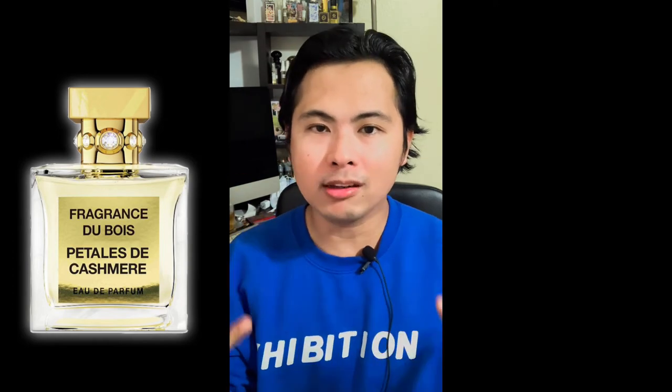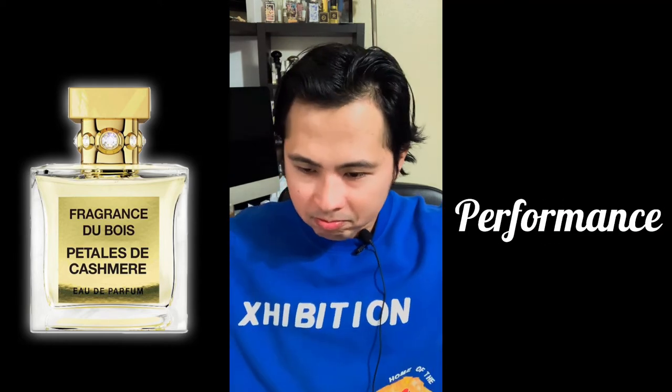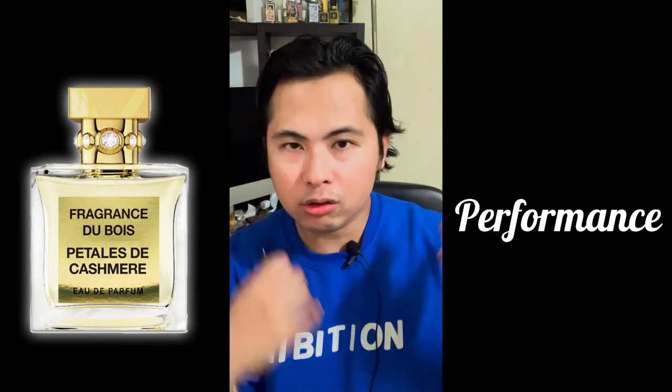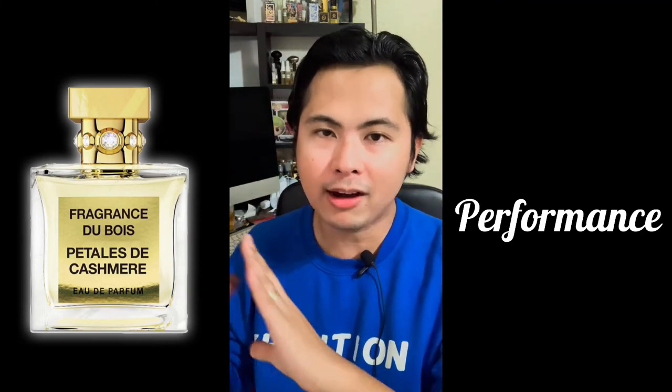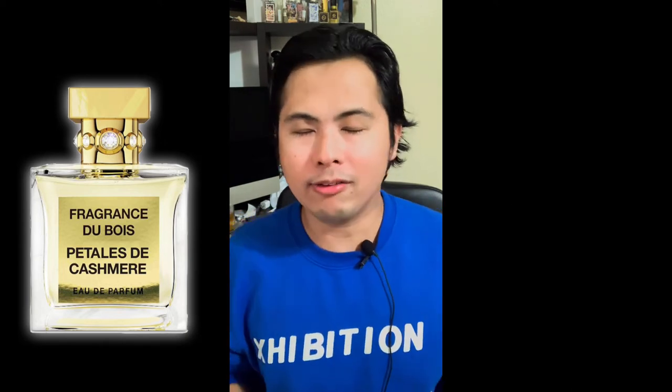Sillage here is pretty great — I'd say around four feet or so. Longevity in my opinion is around five hours of solid wear time, which is more than enough in my opinion.